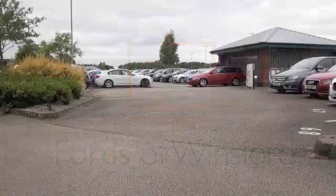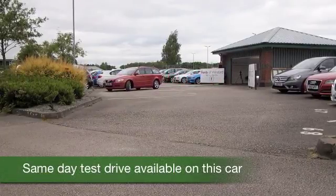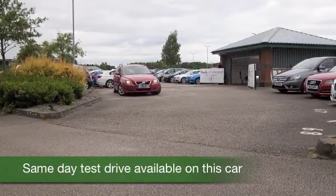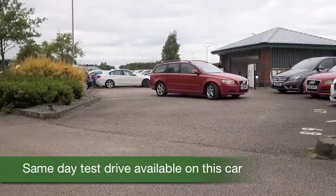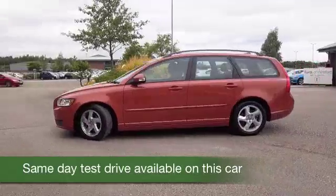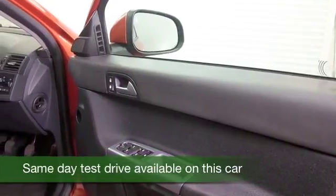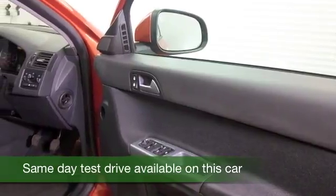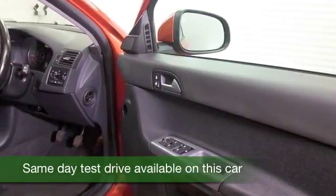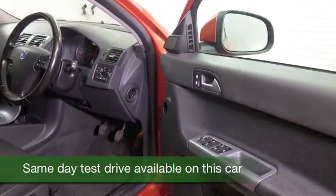The Volvo V50 is a cracking car — it looks superb in orange. I have to say I'm really chuffed that these retro colors are making a comeback. I think you'll get on famously with this car. It's a very practical estate, it drives brilliantly, it's a reliable motor — of course the Volvos always are — and this is from 2011.